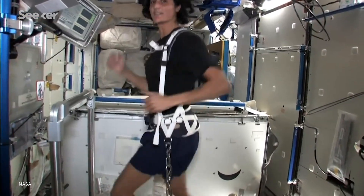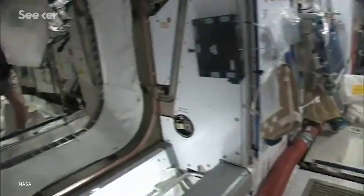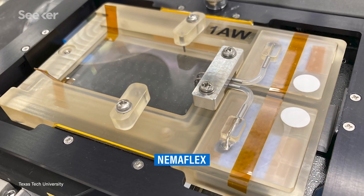Ultimately, researchers want more than materials to last in space — we want humans up there too. But muscle atrophy is one of the leading challenges of long-term space duration. So to understand how our muscles degrade in space, we're sending up some worms with our astronauts in a special device known as the Nemaflex.